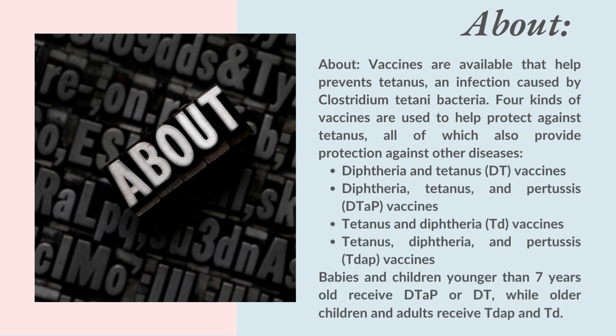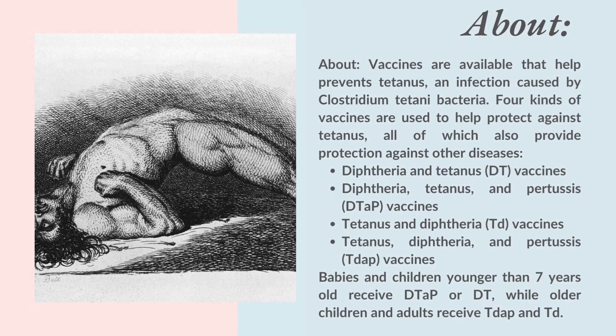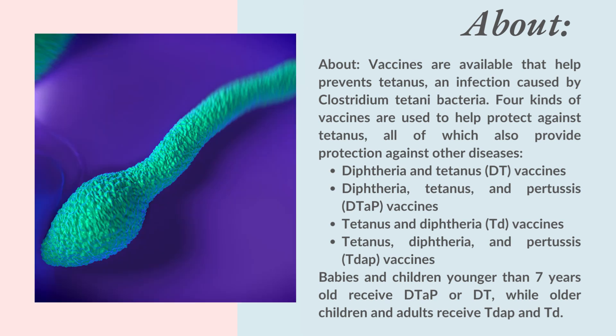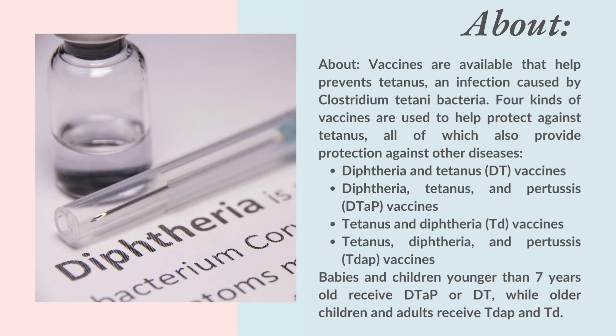Vaccines are available that help prevent tetanus, an infection caused by Clostridium Tetani bacteria. Four kinds of vaccines are used to help protect against tetanus, all of which also provide protection against other diseases. Diphtheria and tetanus, DT, vaccines.